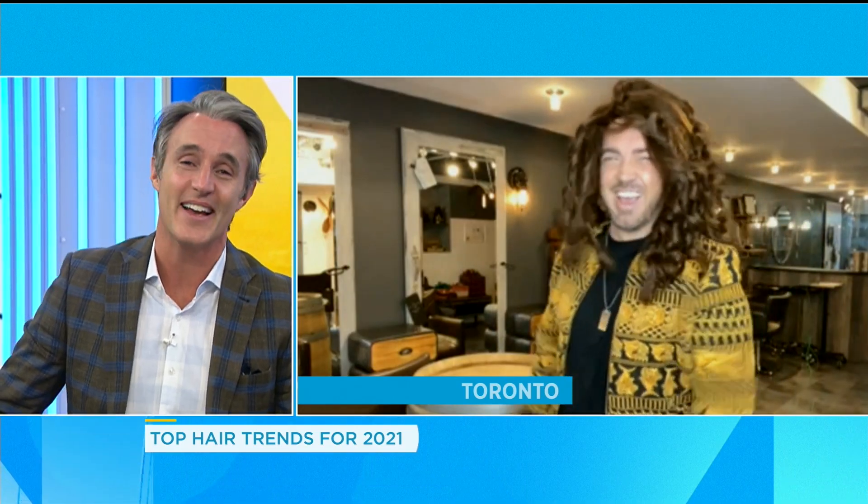Aaron, you just made my day, man. Thank you so much. No problem, Ben.